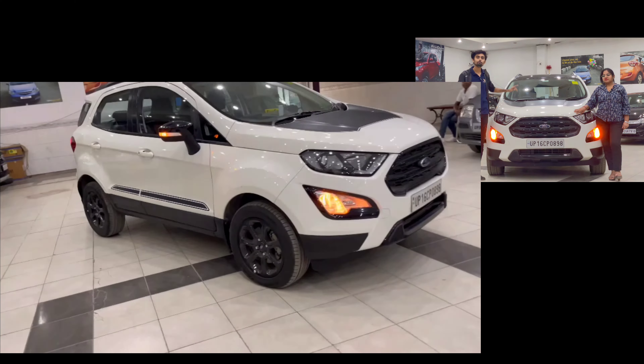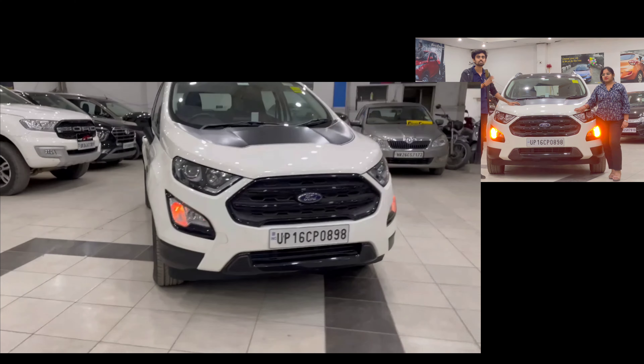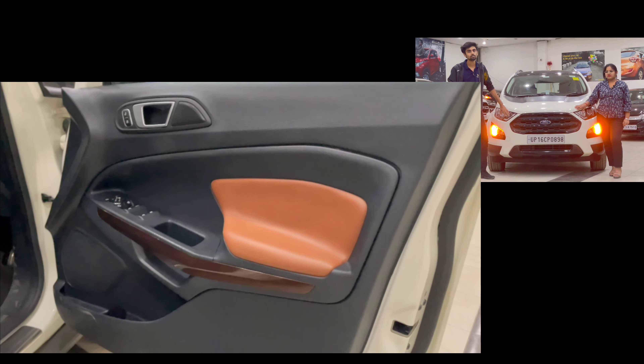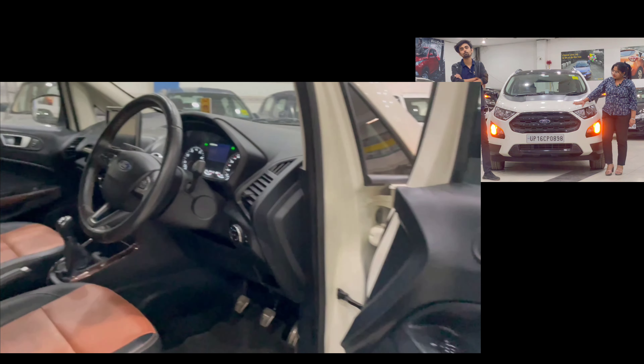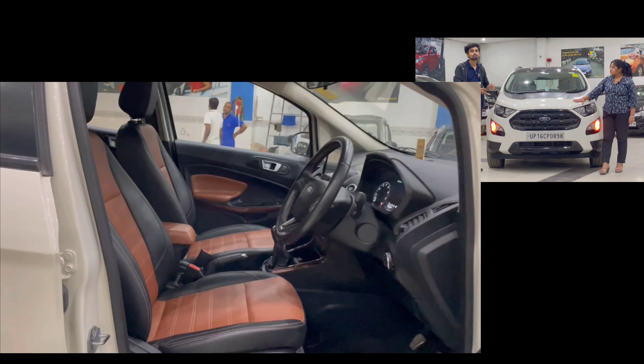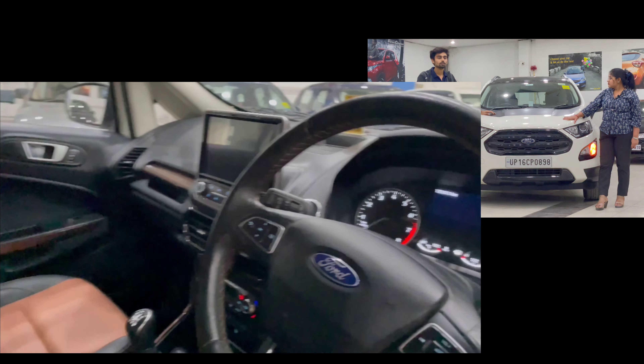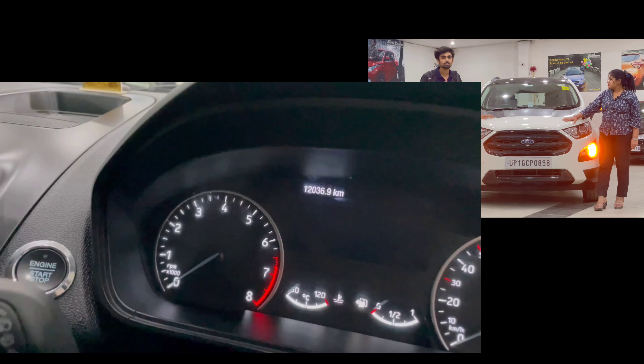Hello everyone, welcome back to our YouTube channel. Today we have brought you a car — the Ford EcoSport, which is one of the strongest cars available. Let's go to the details of this car. Today we are going to show you the Ford EcoSport.